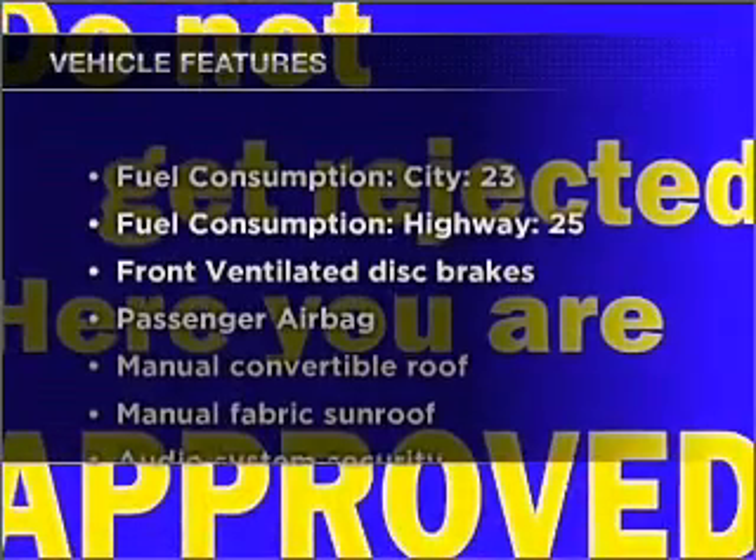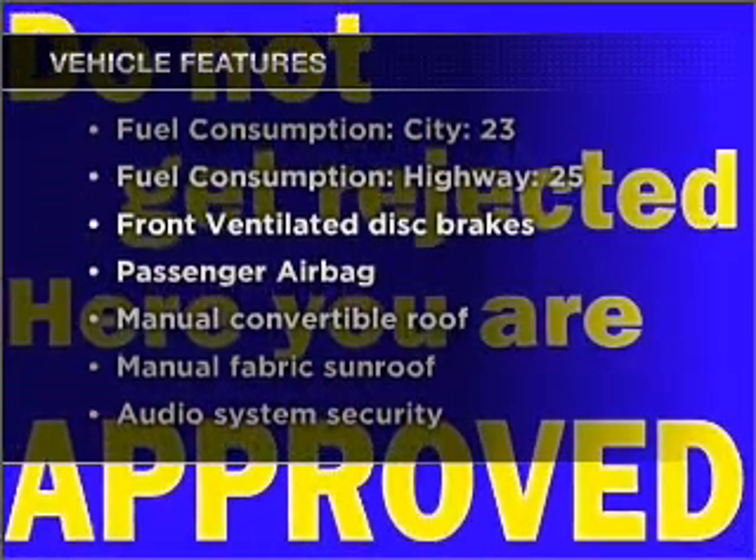Let the outside in with a built-in sunroof. Plus, enjoy these notable features that are included in this ride: air conditioning, power steering, and AM-FM stereo. Call today to schedule a test drive.